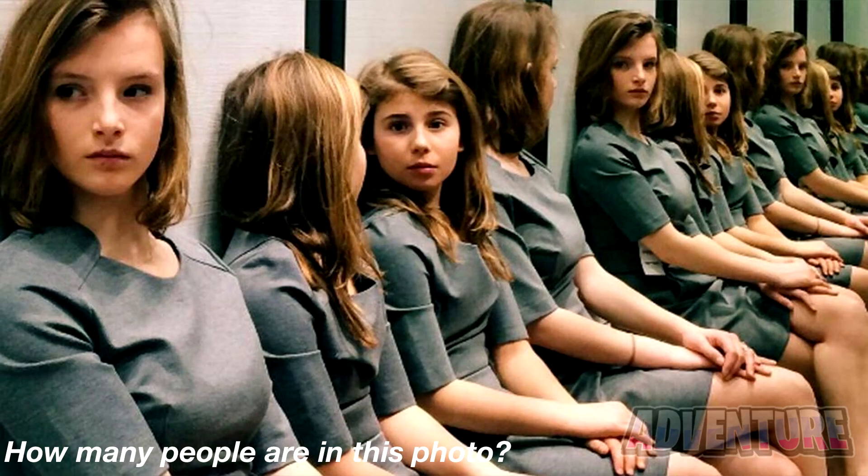Take a look at this picture here. How many girls are in this photo? Comment how many girls you think are in this photo and I'll reveal the answer. The truth is there are only two girls in this photo. They're just sitting next to a mirror, so it looks like there are a lot more people than there actually are. Did you get this right or were your eyes tricked?